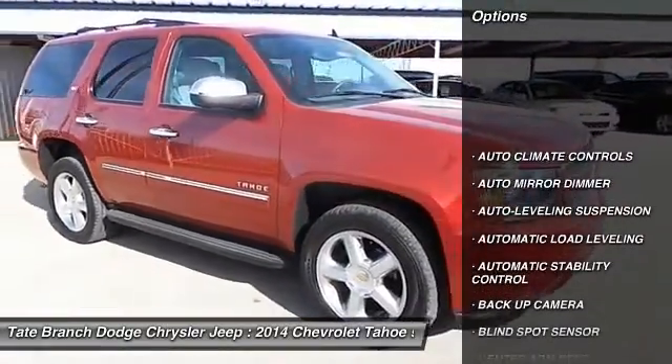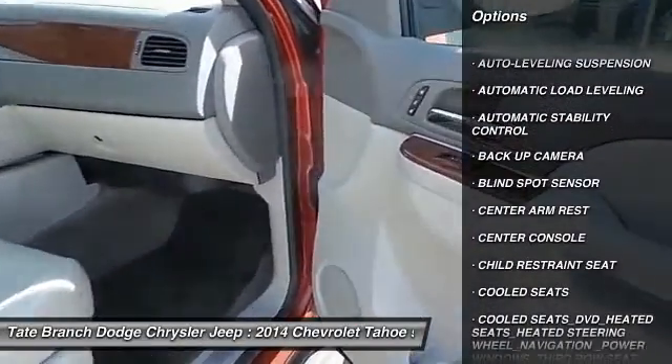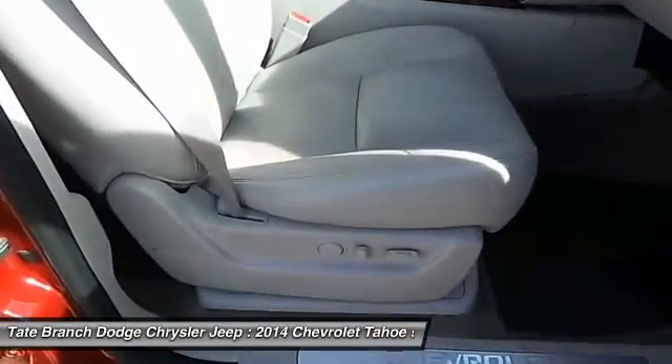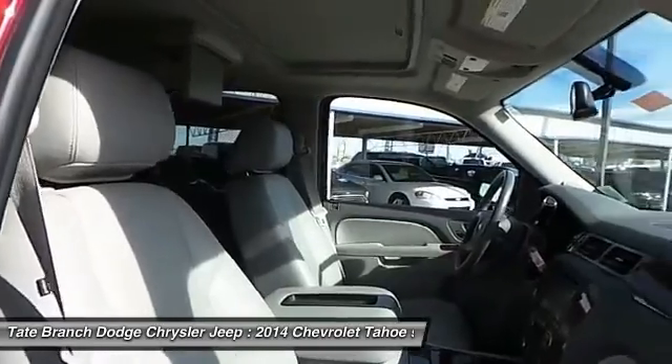Power sunroof, heated seats, navigation system, traction control, dual front airbags, keyless entry, automatic stability control, auto dimming rear view mirror, climate control, center armrest.